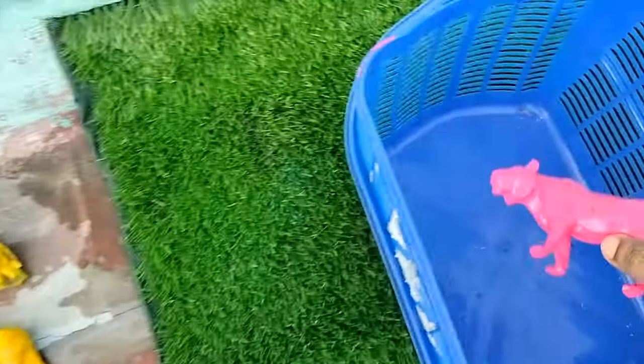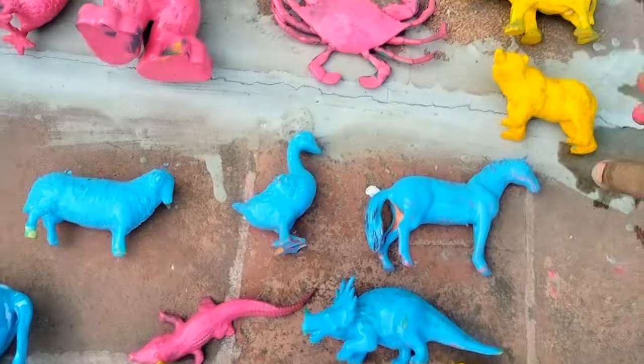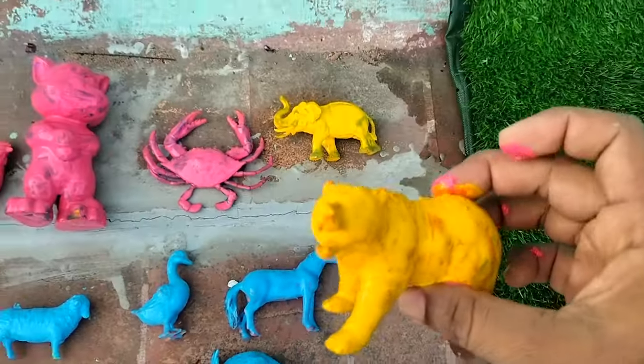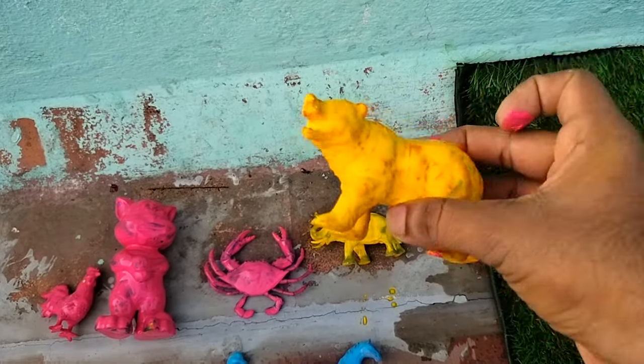This is a pink. Amazing. Let's put it in the basket. What next? It's yellow. It has huge teeth. Let's put it in the basket.